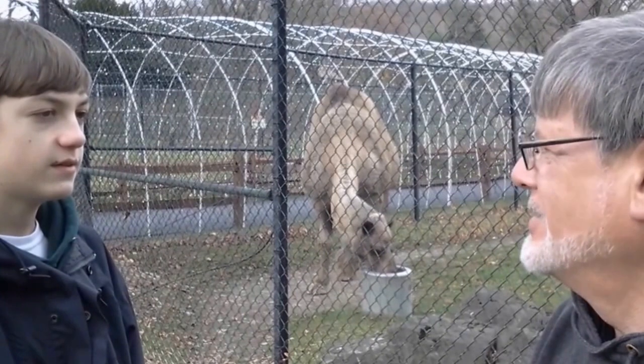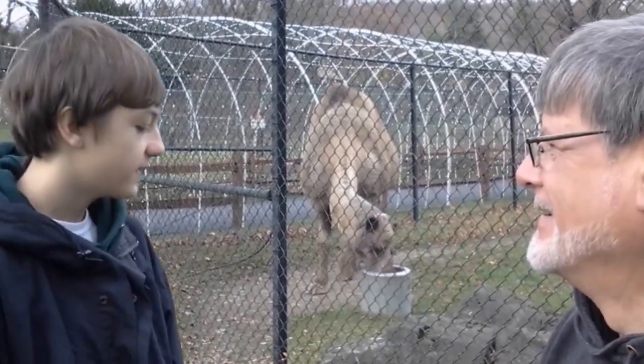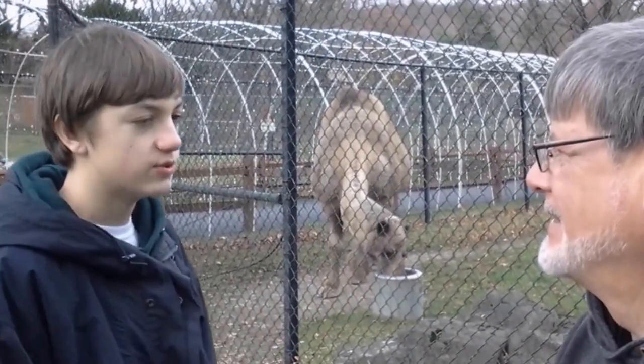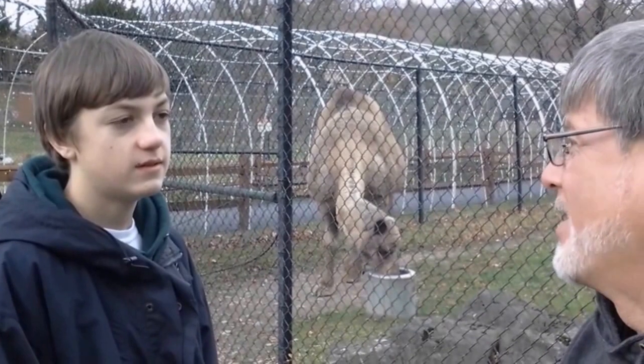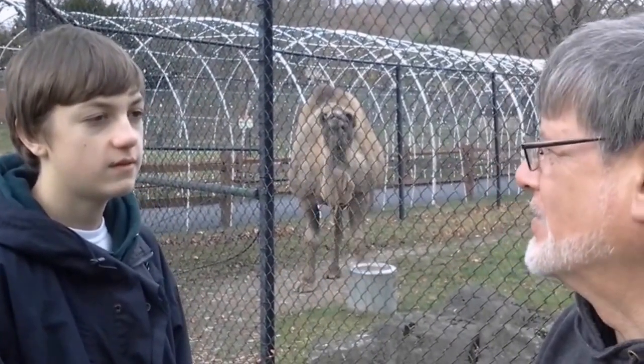How long can they go without food or water? Easily 10 days. In search for food and water, how far do these camels travel? They will travel great distances, and that's been used to humans' advantage to do things like caravans in both Asia and the Middle East.